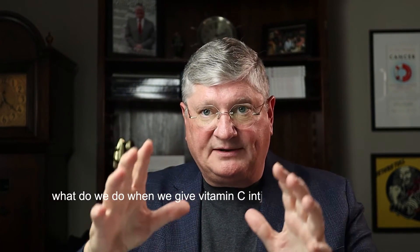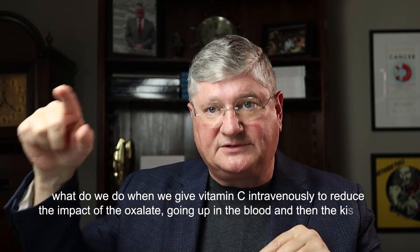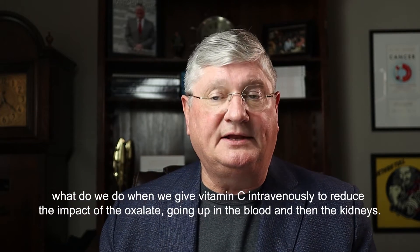Let's dive into this topic, which has a huge number of replies on the various social media platforms. We wanted to do a video just about this one topic: what do we do when we give vitamin C intravenously to reduce the impact of oxalates going up in the blood and then the kidneys?